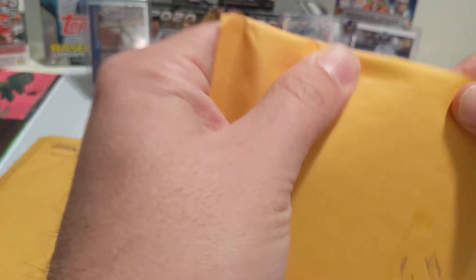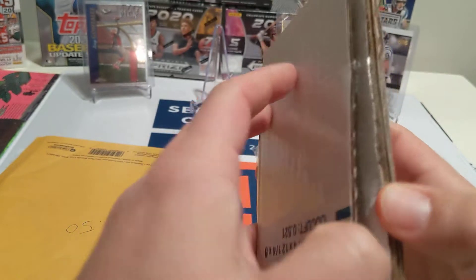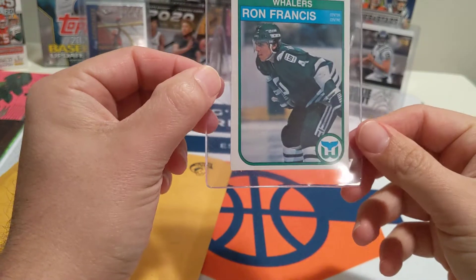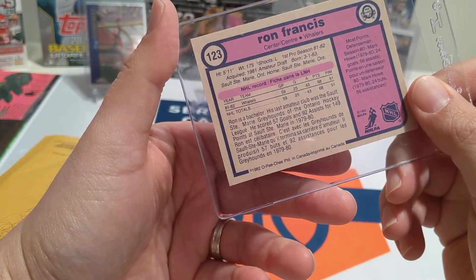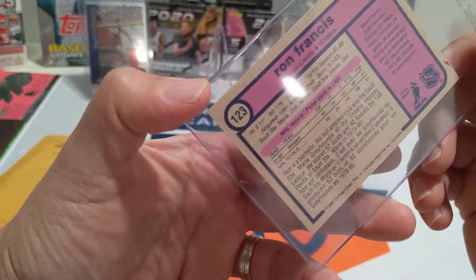$22 on this card. Nicely protected — that's what you like to see. He picked up a Ron Francis Whalers card. We don't get much hockey on the show. This is a 1982 OPC — is this his rookie card? I don't know enough about hockey, but that is a nice looking Ron Francis card.